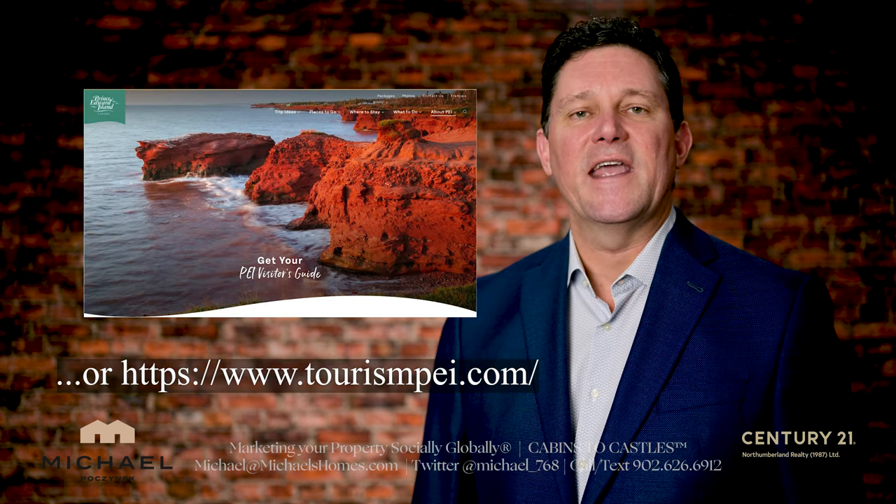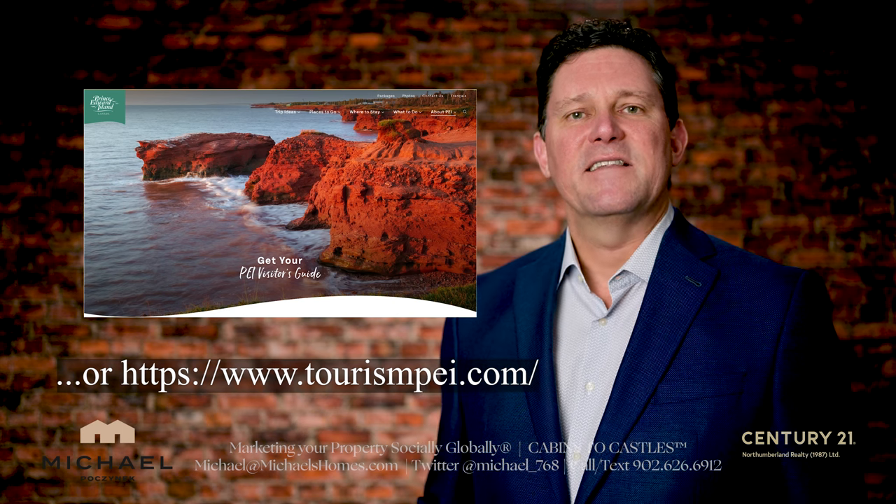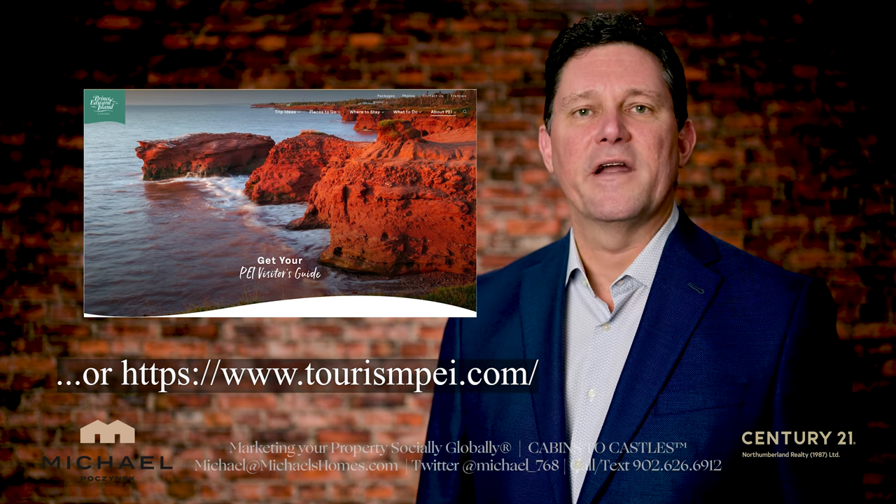Item number one, which everybody loves, is a paper map. You can request the paper map for free from the PEI government at PEIPlay.com. It is the best map — much superior to what you're going to find in the grocery stores and gas stations, because it has all the local attractions and trails and so forth on it.